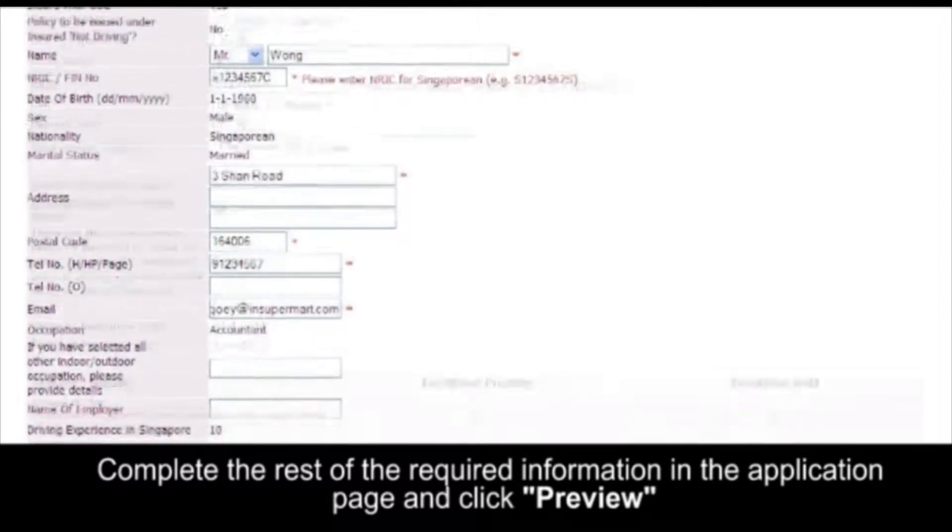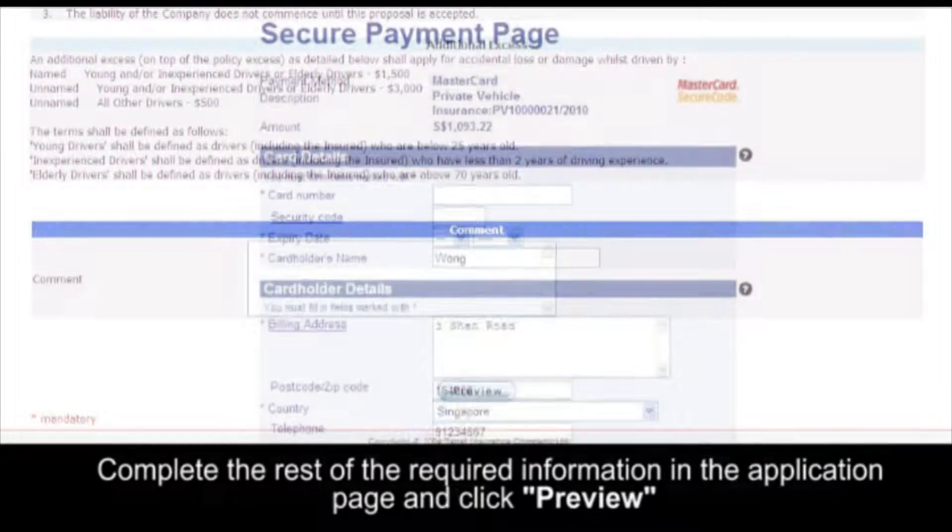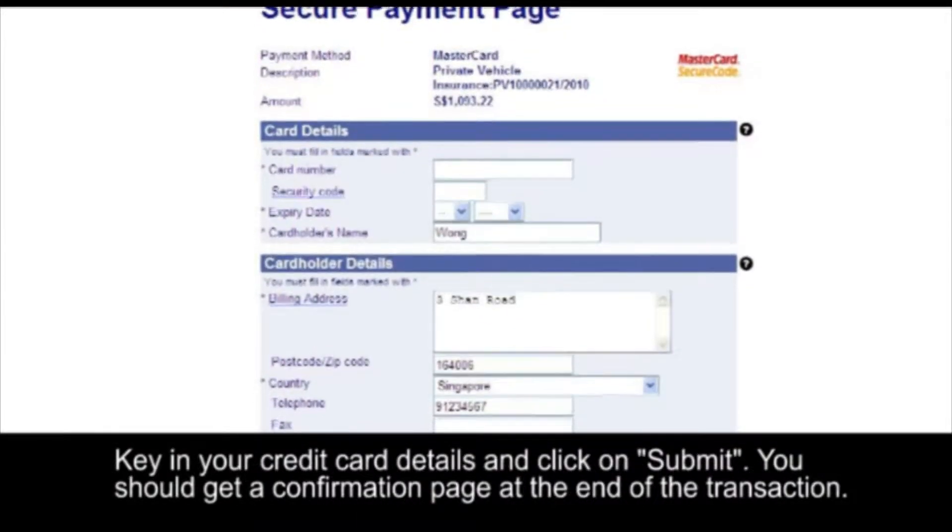Complete the rest of the required information in the application page and click Preview. Key in your credit card details and click Submit.